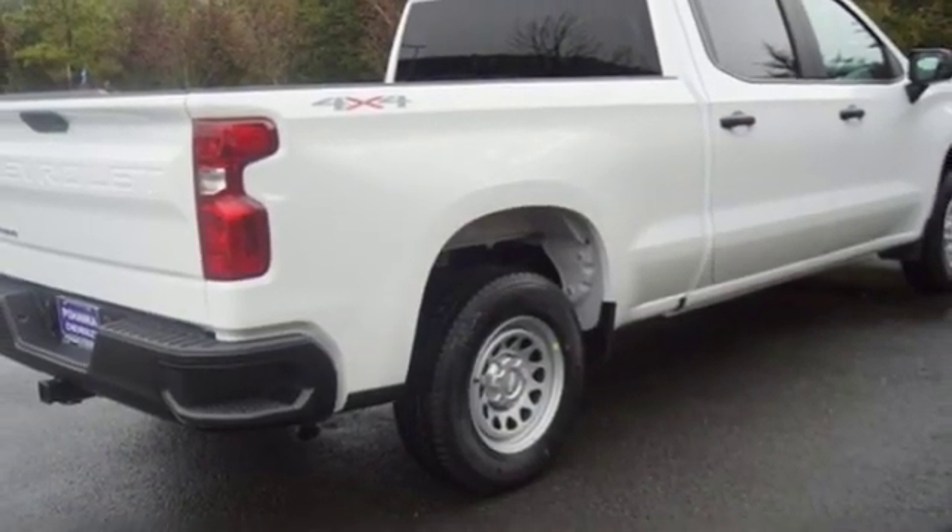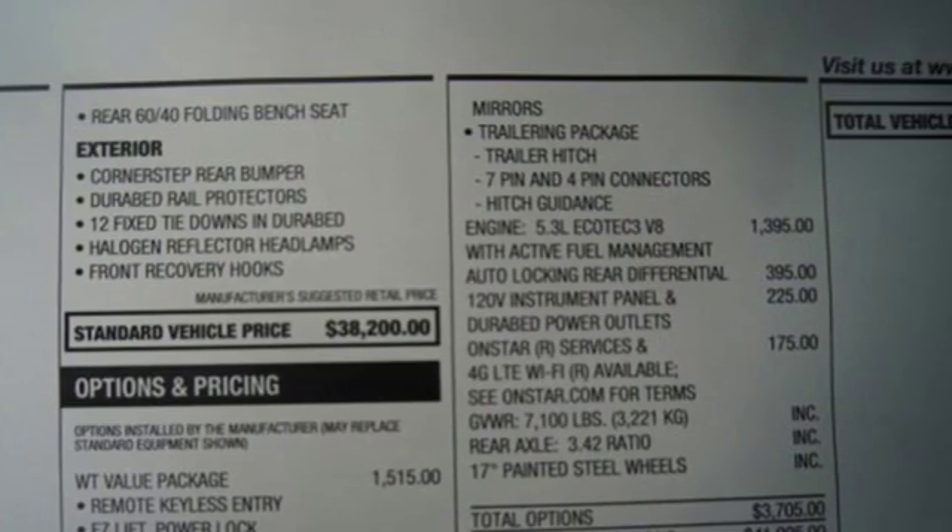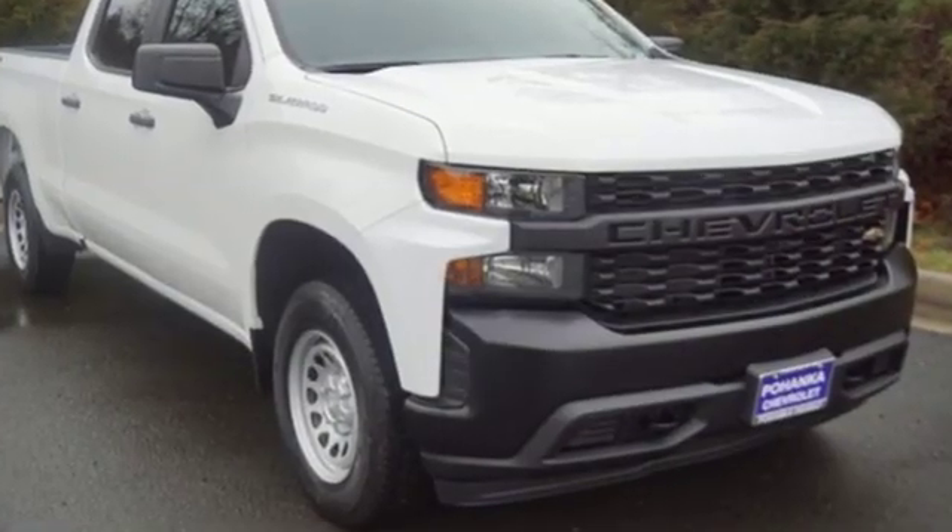In a Chevy, the journey matters more than the destination. They say a journey of a thousand miles begins with one step. Well, in this case, it begins with a test drive.